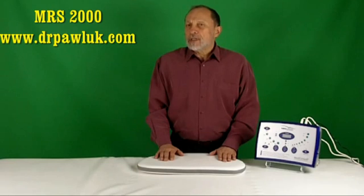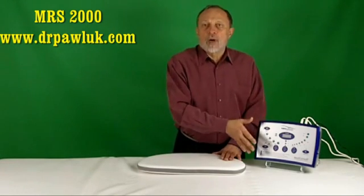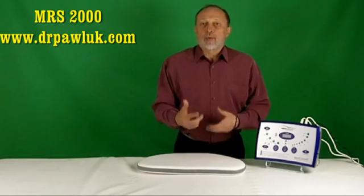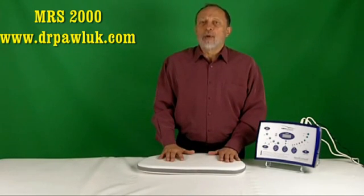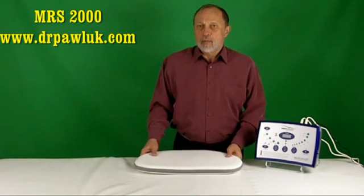The treatment intensity pattern lights run for approximately 15 seconds and shut off for one or two seconds automatically, so you'll see them cycling on and off — they restart automatically and recycle continuously. The MRS2000 uses a sawtooth waveform for the full body mat and a square waveform for the smaller pillow pad and probe.